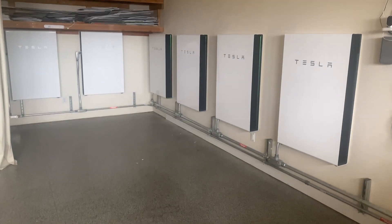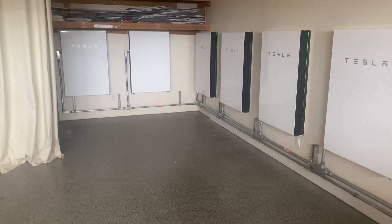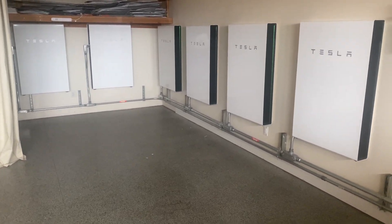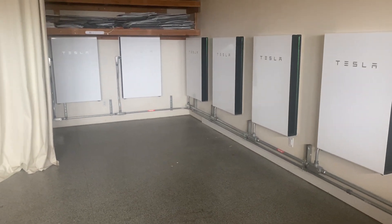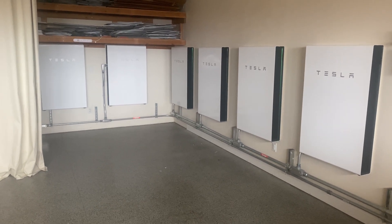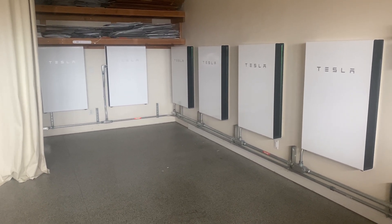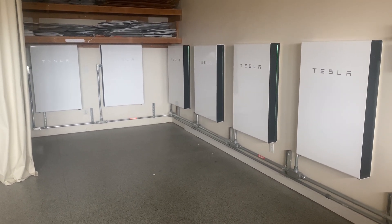In today's video, I'm going to show you how to make your Tesla Powerwalls either charge on demand or set them up on a schedule to charge at certain times during the day to really take advantage of lower prices or higher prices if you are a customer like me that's on time of use.